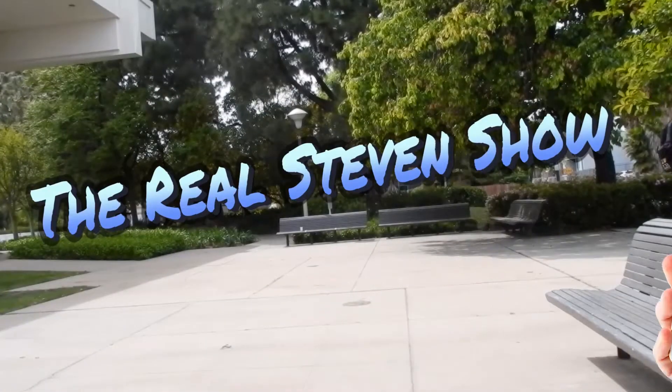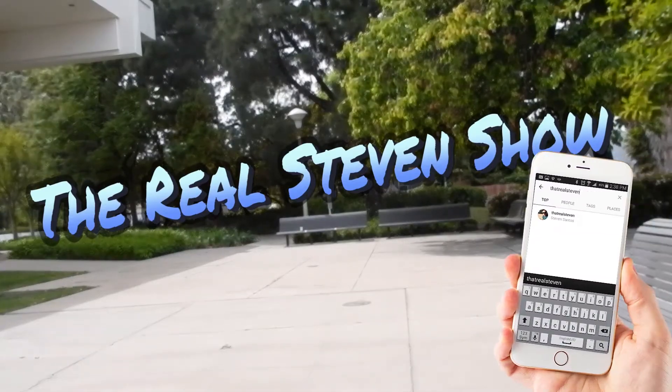Ladies and gentlemen, what is up? It's your boy Steven here coming back at you with another episode of The Real Steven Show. So at the moment I'm currently in the hospital waiting room — although I think it's called the day room, not the waiting room. Essentially it's a waiting room for all day. But about three rooms down that way is my dad's room.